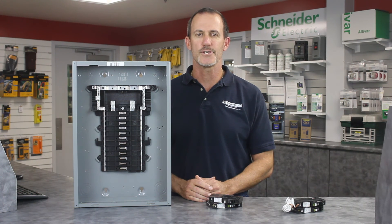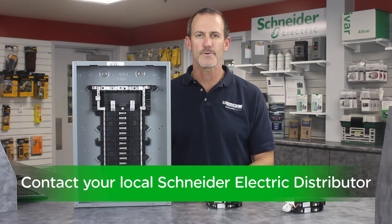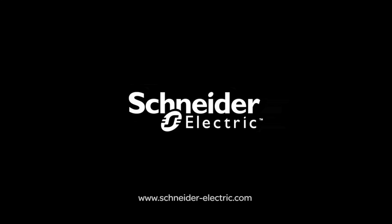Thank you for continuing to make Square D brand products by Schneider Electric the first choice of electricians. Contact your local authorized Schneider Electric distributor to learn more about the plug-on neutral CAFI breakers. And remember, make the most of your energy with Schneider Electric.